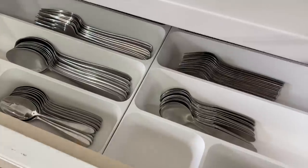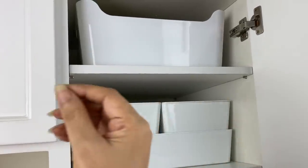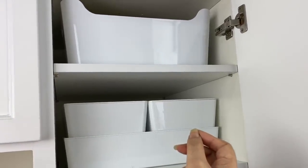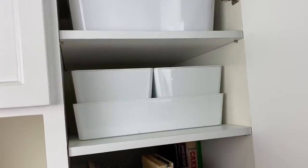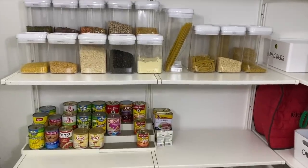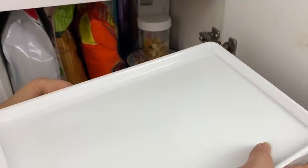Even though you have a cutlery drawer and a crockery cabinet in every kitchen, you will also have items that require easy access but don't fall into a specific category. For that reason, you need to have a dedicated cabinet.